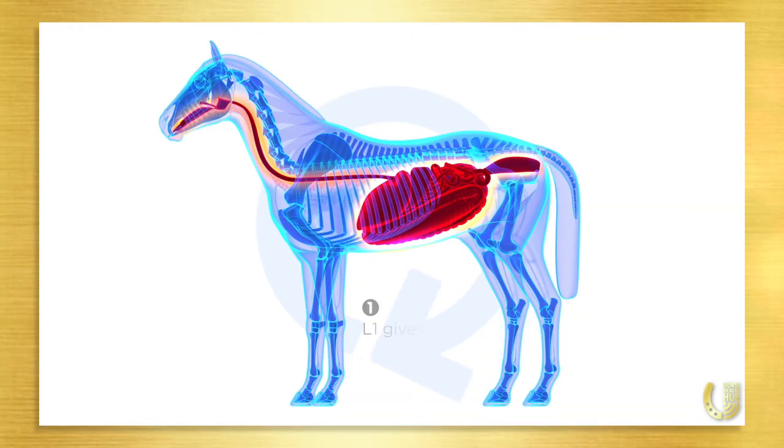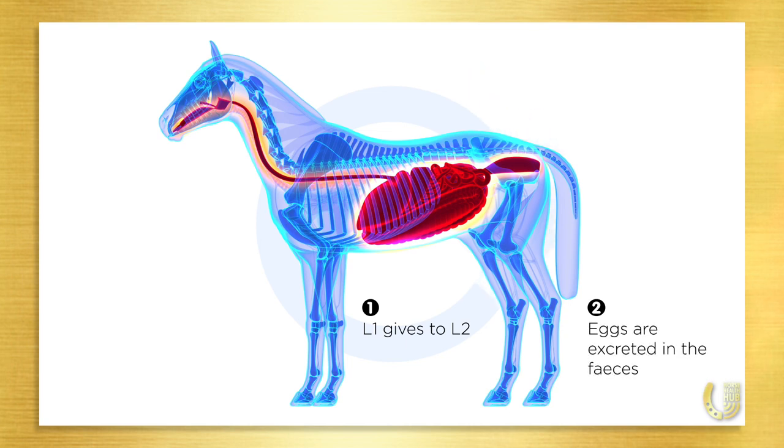Eggs are passed in the fecal material just like ascarids. However, unlike ascarid eggs, which remain in egg form until they are ingested by the horse, strongyle eggs hatch into larvae in the manure paddy when weather conditions are favorable. From here, they go through a series of three molts. It's the third stage that can infect the horse. Under optimal conditions, these third stage larvae can live for up to three months. For their species to survive, strongyles must be ingested shortly after molting to this stage.